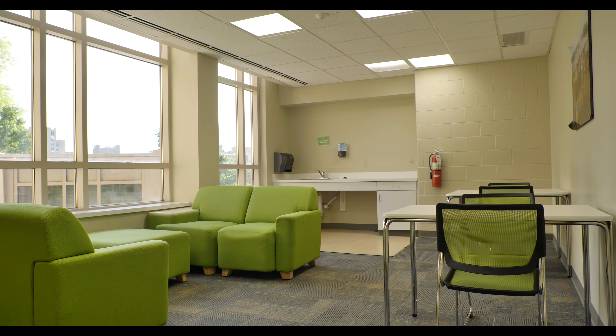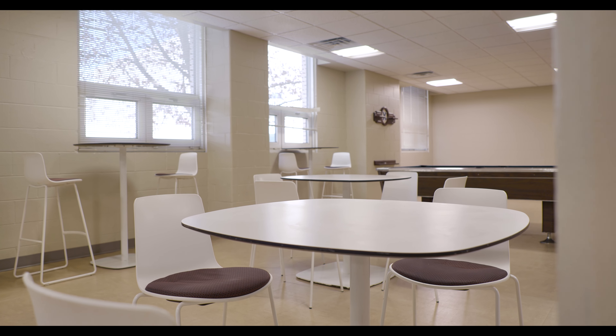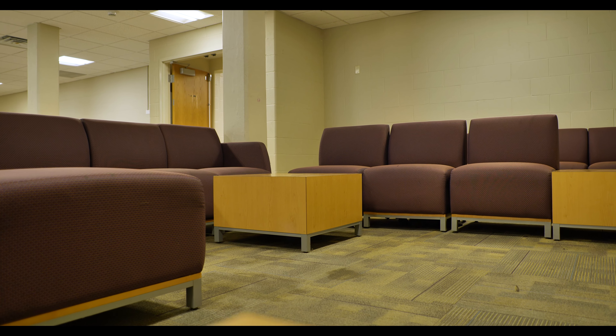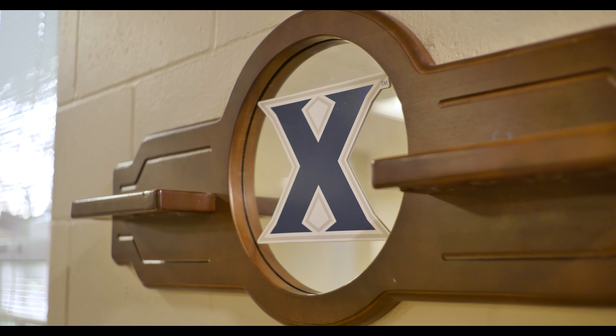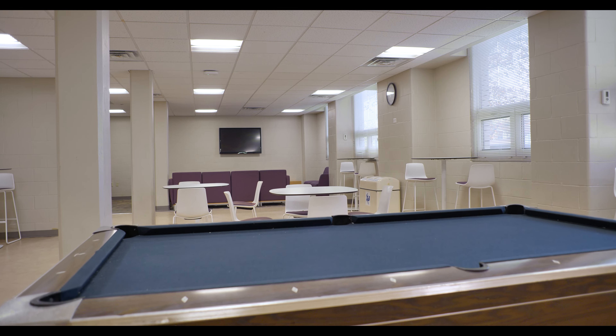Coleman is built around these lounges and these spaces where people can just have fun and relax. Students come out of their rooms and hang out in their hallways. We have 13 unique hallways in the building — some have just first years, some have first years and upperclassmen — and everyone finds great spaces on their floors, but also in the lounges.